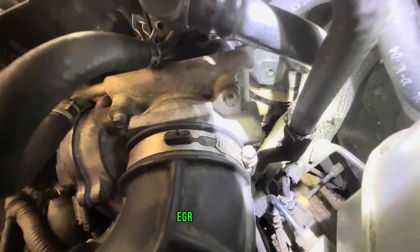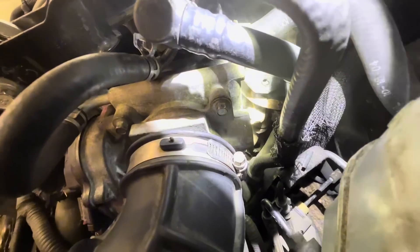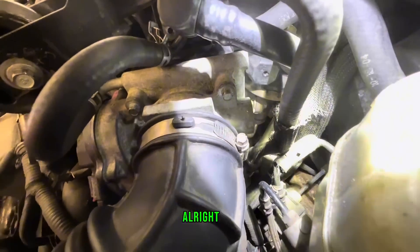I'll find a leak. EGR is leaking. EGR. Yep.